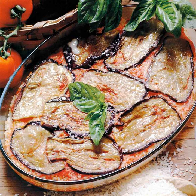Preparation: The dish consists of sliced eggplant pan fried in oil, layered with tomato sauce and cheese, and baked in an oven. In some versions, the sliced filling is first dipped in beaten eggs and dredged in flour or breadcrumbs before frying.